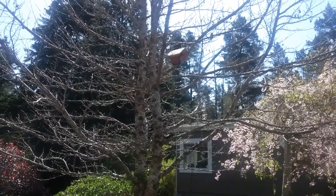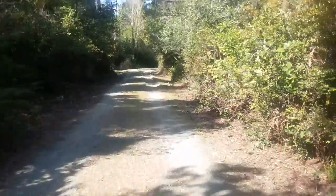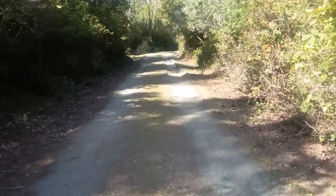What a beautiful morning. All right, now we're just walking to the mailbox down our driveway.